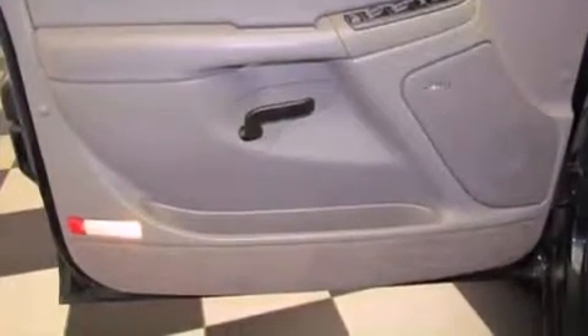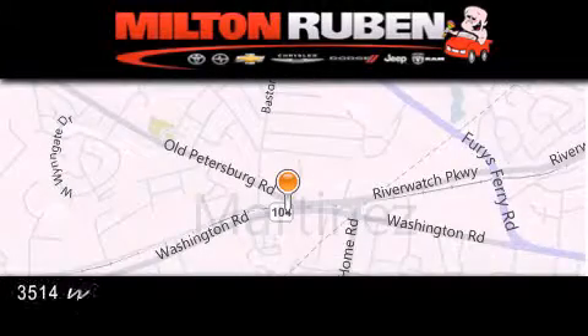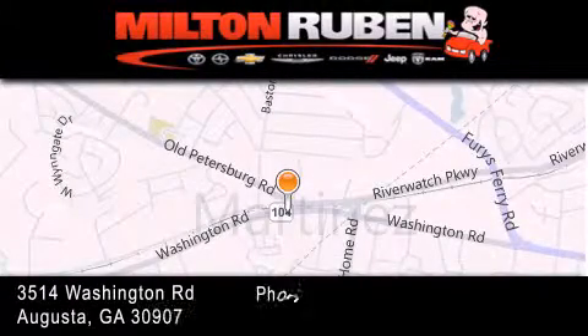We hope you found this video informative. Please contact us today. Come experience the Drive Baby advantage here at the Milton Rubin Superstore.